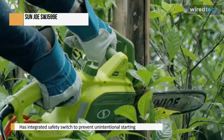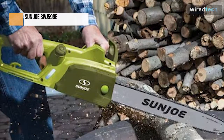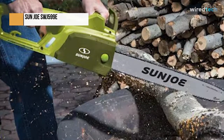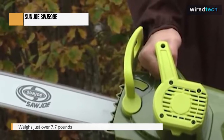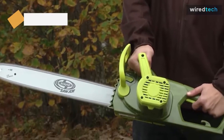The SWJ599E weighs just over 7.7 pounds and is designed for maximum maneuverability around the yard or garden without gas. It will become stuck if you don't handle the larger limbs correctly. Be cautious because it continues to run for 4 seconds after stopping.